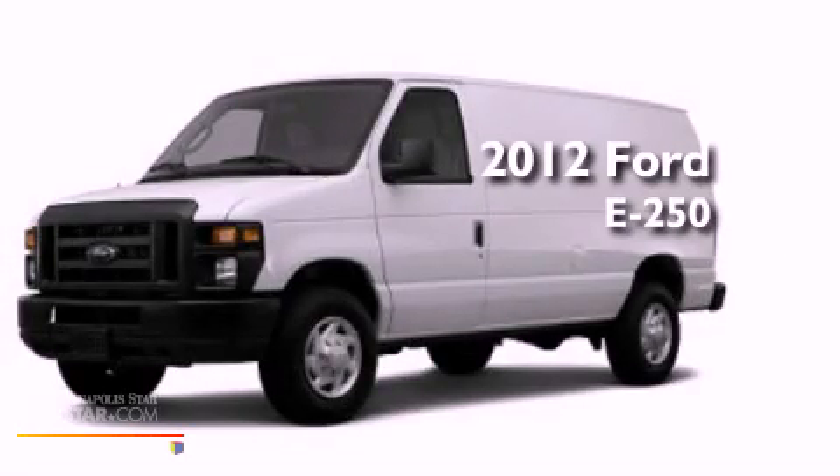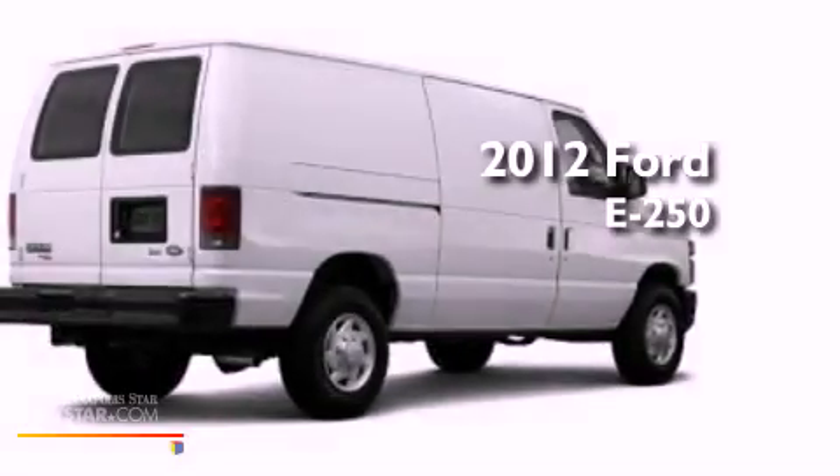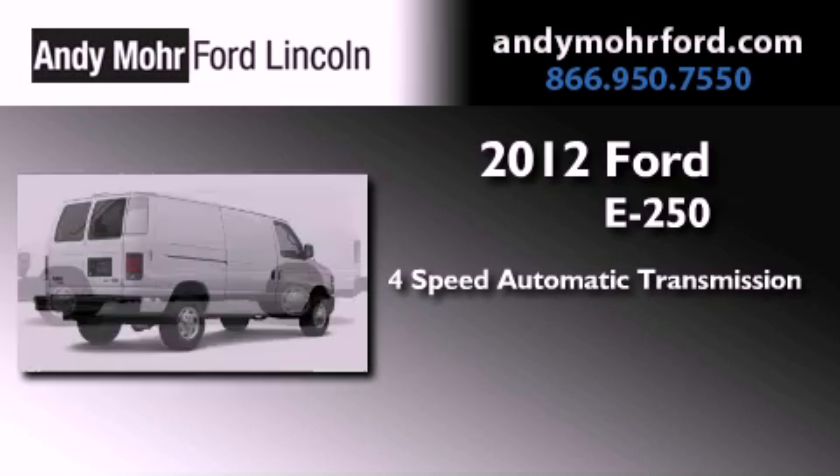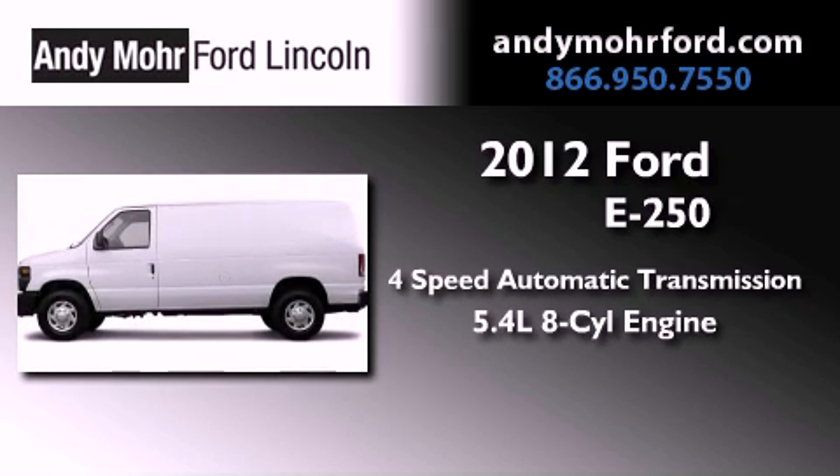This is a brand new 2012 Ford E250. This van has a 4-speed automatic transmission and a 5.4-liter V8.